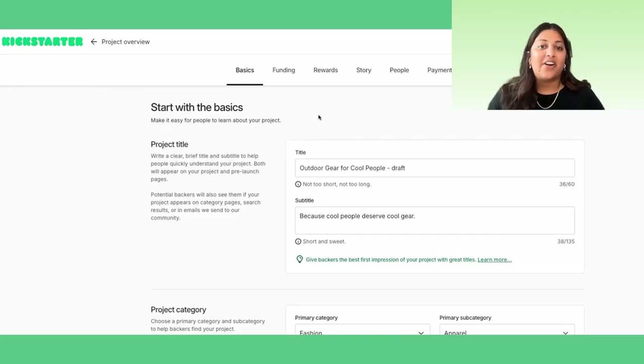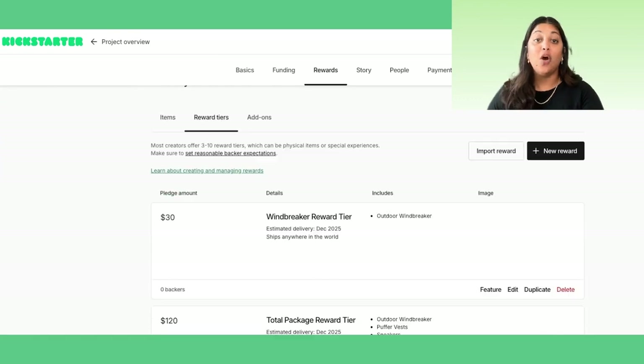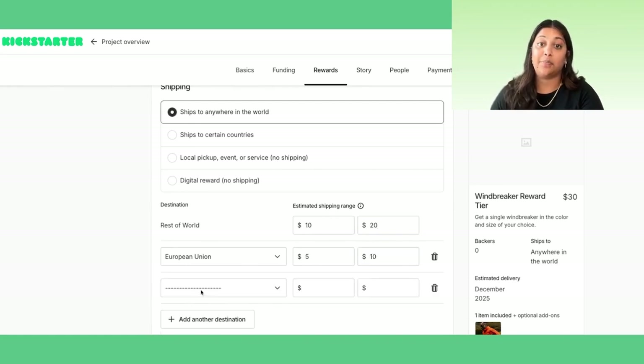Shipping estimates are added at the reward level. If you're looking for help here, visit our Help Center and search 'How do I add rewards to my project?' When adding reward tiers, you'll include estimated shipping ranges to display to backers. These can be customized to different shipping destinations to help set expectations for how much backers may pay for shipping in the Pledge Manager checkout.